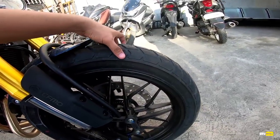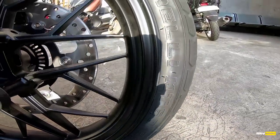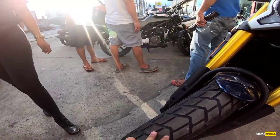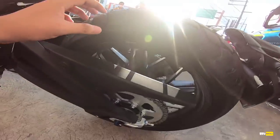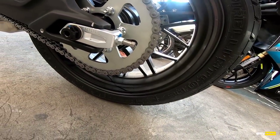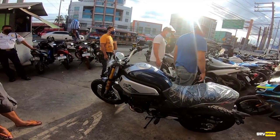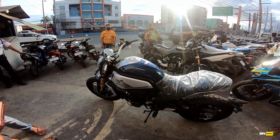Yung tires niya mga chong is Pirelli MT60 RS — dual sports. 120 yung sa harap, Pirelli rin. Tapos 180.55 mga chong sa likod. CLX 700. Ang weight niya is 183 kg.